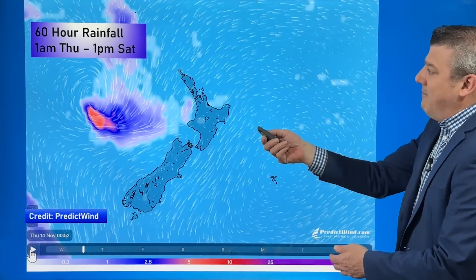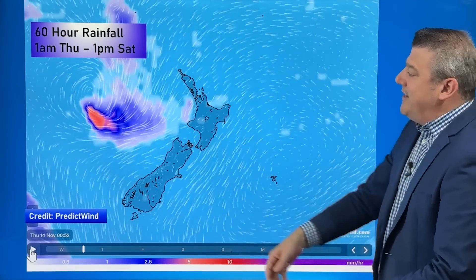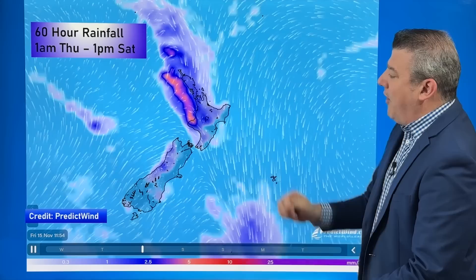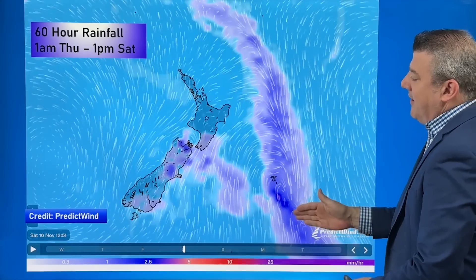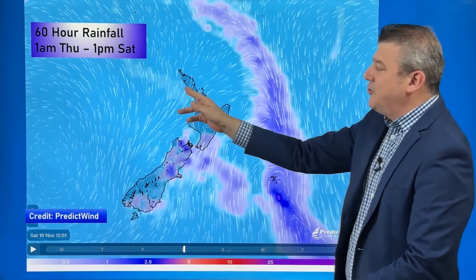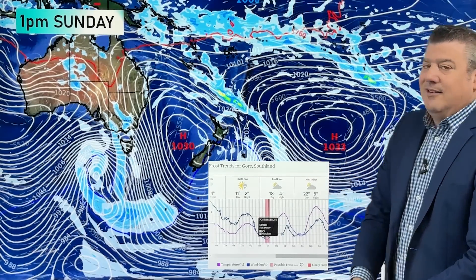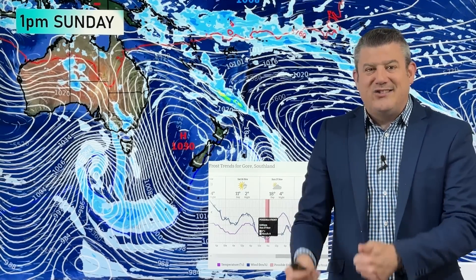We'll animate from 1am Thursday through to 1am Saturday — it's quite a fast animation but you get the idea of the rain moving through. So Thursday, in comes the rain; as we go through into Friday it's the North Island's turn; and by the time we reach Saturday it is clearing away. Up comes the southerly with all the showers, and like I say it leans to the east more than the west. There will still be a few showers along the western North Island, but just not as many.